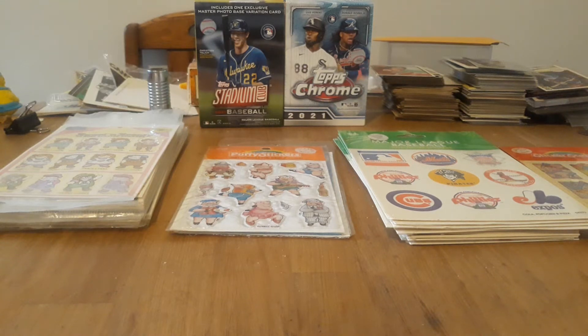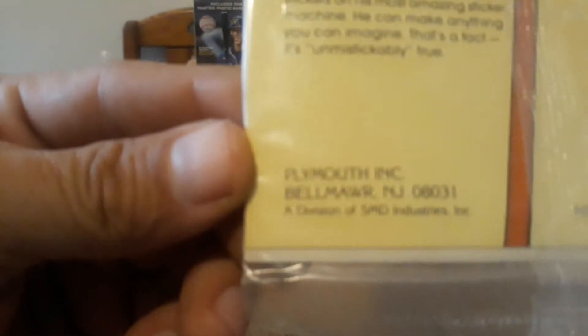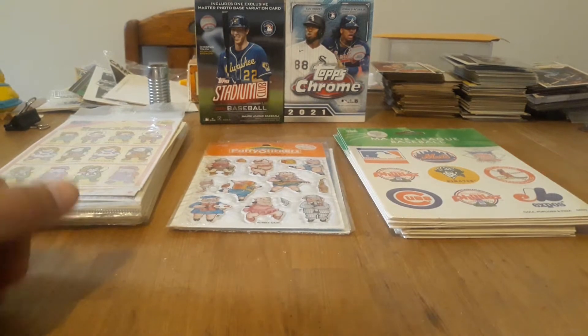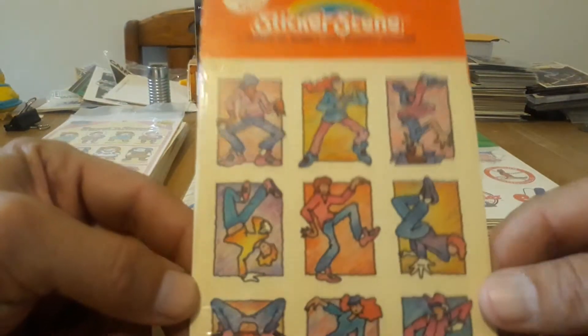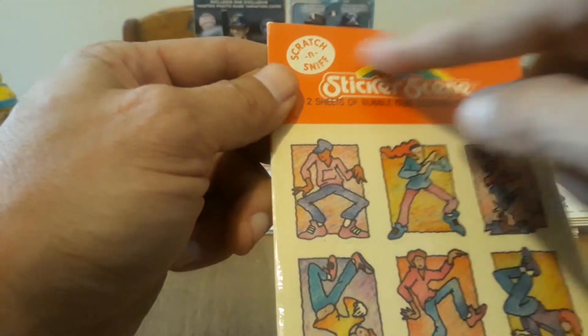It's time for another episode of the History of Scratch and Sniff Stickers. In this episode, we're going to be dealing with a company called Plymouth Inc. They made stickers — I believe there's no date on these, but I think these are '82. They came out with stickers from '82 up to the last series that I know of, which is similar to '84, but these are dated '85. You can see they've got a little different header there. So we'll start with the beginning.